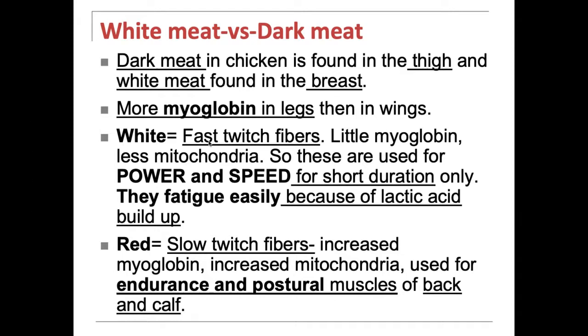The white fibers are fast twitch fibers — they're used for fast, quick power and speed, but for a very short duration. They fatigue easily because of the accumulation of lactic acid. The red fibers are slower twitch fibers. They have more mitochondria and more myoglobin. More mitochondria means more ATP, more energy, so they're not going to fatigue as easily. These fibers are used more for endurance and even your postural muscles.